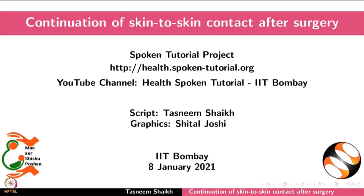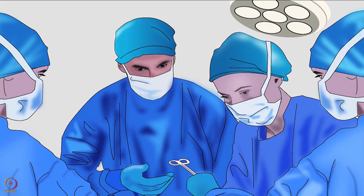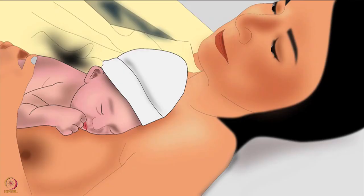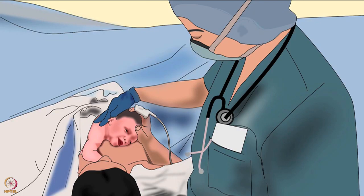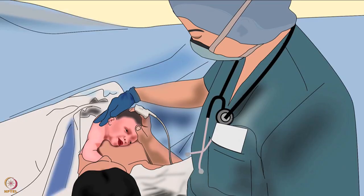Welcome to the spoken tutorial on continuation of skin-to-skin contact after surgery. In this tutorial we will learn about steps to continue skin-to-skin contact after the surgery is complete. In this tutorial the operating room will be called OR and skin-to-skin contact will be called STS. Early STS in the operating room is important for the mother and the newborn — its benefits and procedure are discussed in other tutorials of the same series. Now let us discuss how to continue STS after completion of the surgery.